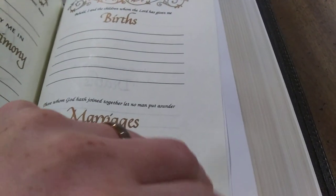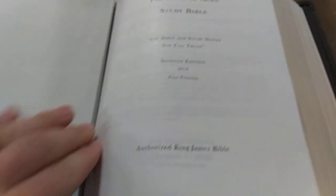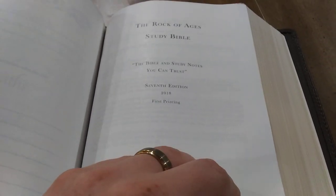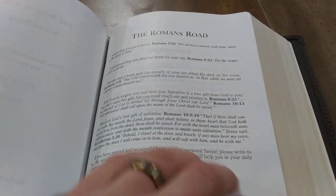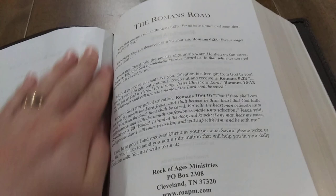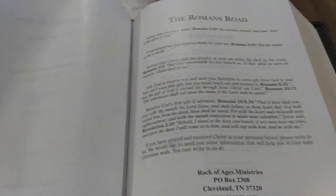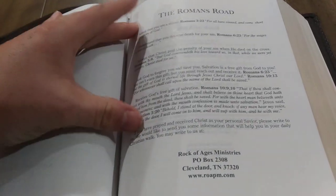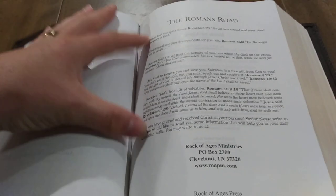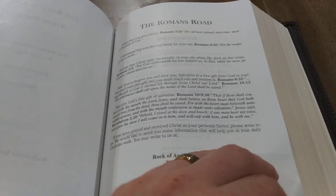Right after the family section you're going to have the title page of the Bible. This is the 7th edition, first printing. Here's Romans Road — I'm glad that they fit this in here. If maybe you're afraid of sharing the gospel or you don't have exactly what to say, here's a clear, short thing you could even memorize — how to share the gospel and give someone the good news of what Christ has done for our sins.